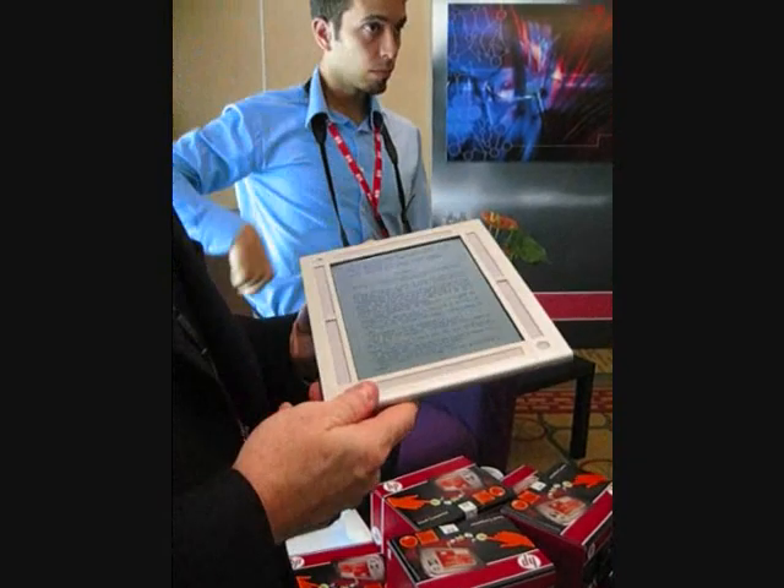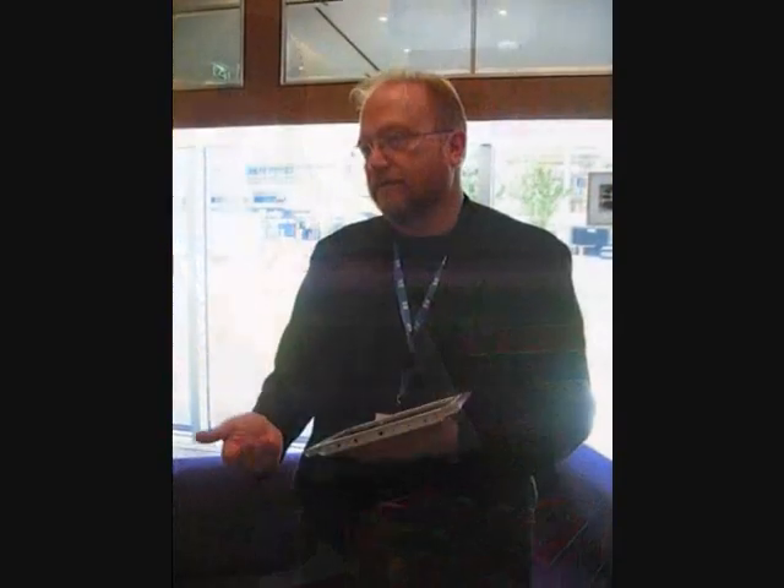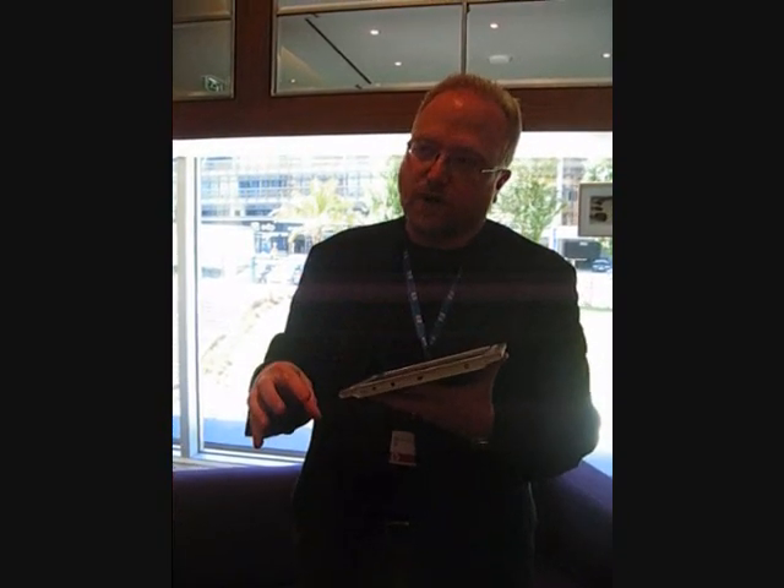But the key for us, what we find, is doing these fast prototypes, getting these built, getting them in customers' hands — the timing. We can build technology. We don't lack that capability. It's can you find the right solution that solves the problem with the right business model that makes success for everybody in the space?